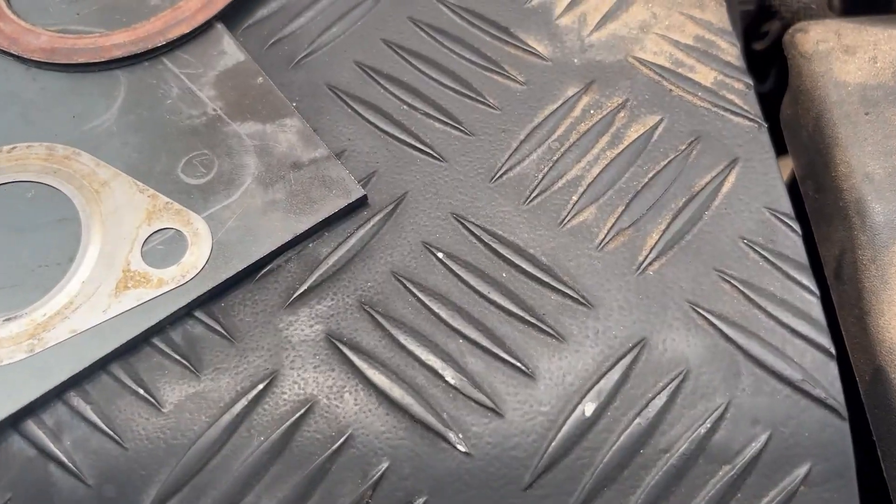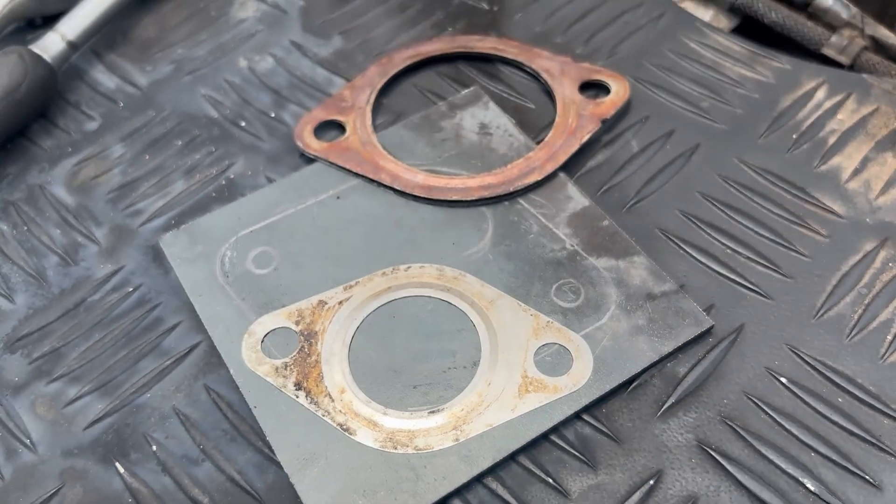The EGR blanks we bought from a reputable garage didn't fit - on the cooler side they didn't fit, and on the valve side the bolt holes were too small so we would have to drill them out anyway. We decided to make our own. The EGR blanking kit is literally just a triangular bit of stainless steel. We'll take out the gaskets on both sides - cooler and valve - measure them up, and make our own. It's easier and much cheaper.